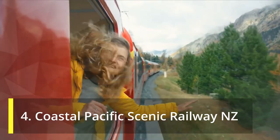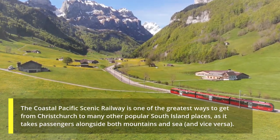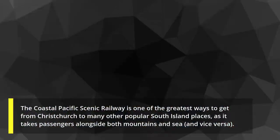4. Coastal Pacific Scenic Railway NZ. The Coastal Pacific Scenic Railway is one of the greatest ways to get from Christchurch to many other popular South Island places, as it takes passengers alongside both mountains and sea, and vice versa.